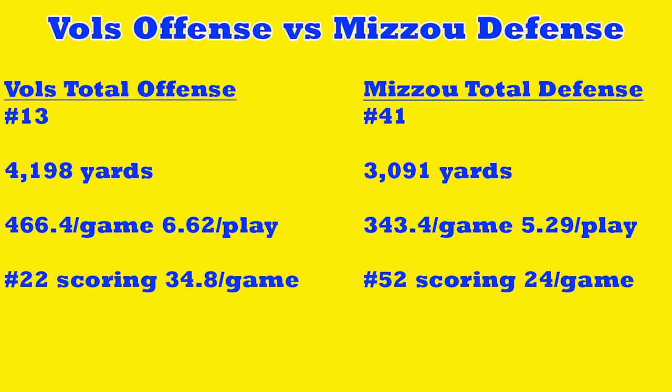Tennessee's total offense is ranked number 13th in the country with 4,198 yards, 466.4 yards per game, and 6.6 yards per play. We're also the number 22 scoring offense with 34.8 points per game. Missouri's defense is number 41st in total defense giving up 3,091 yards, 343.4 yards per game, 5.2 yards per play, and they're ranked 52nd in scoring defense giving up 24 points per game.